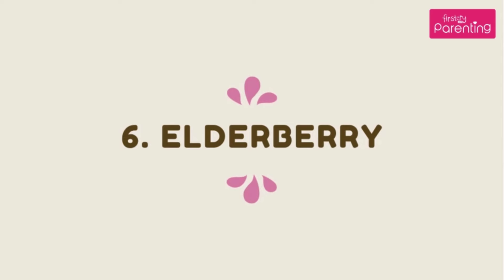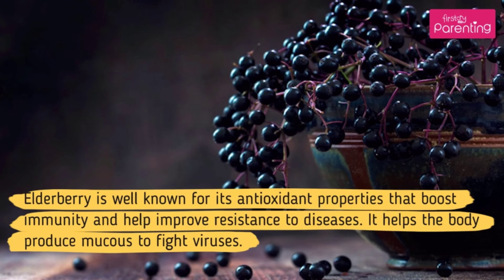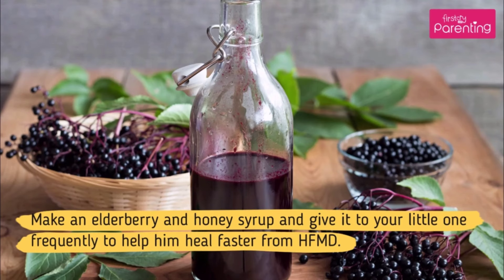Home Remedy No. 6: Elderberry. Elderberry is well known for its antioxidant properties that boost immunity and help improve resistance to diseases. It helps the body produce mucus to fight viruses. Make an elderberry and honey syrup and give it to your little one frequently to help him heal faster from HFMD.